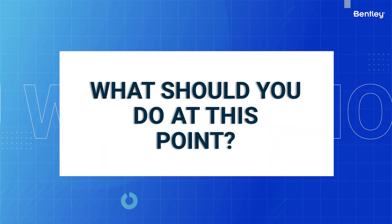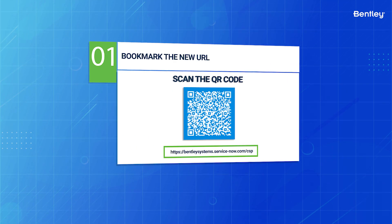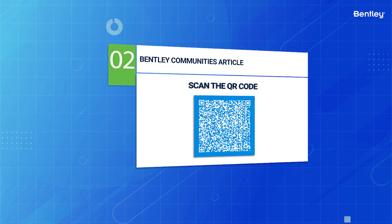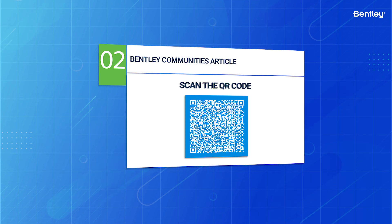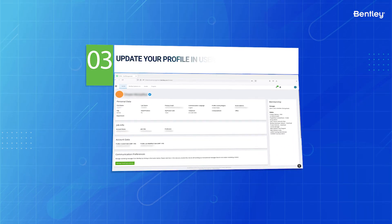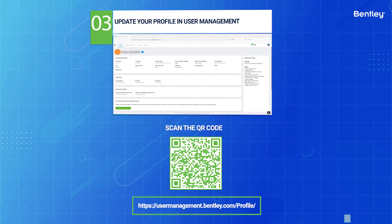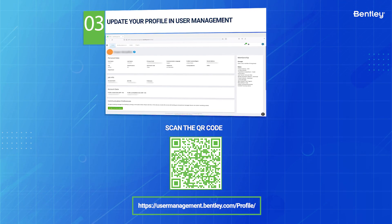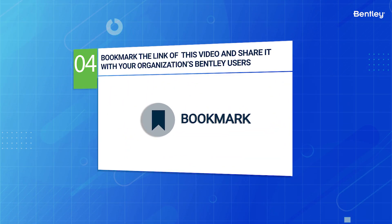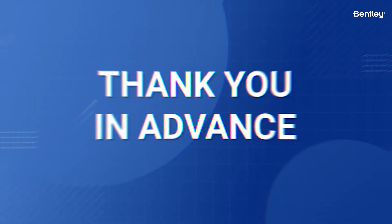What should you do at this point? Bookmark the new URL — a QR code is shown here and the link is included in the description of this video. Visit the mentioned Bentley Communities article, also linked in the description. Update your profile in User Management by going to your profile and updating your language preferences to ensure you're receiving relevant communications from Bentley in the language of your choice, then save.